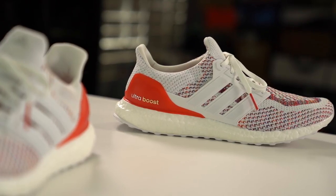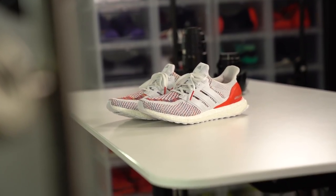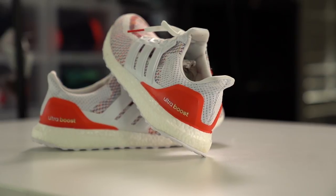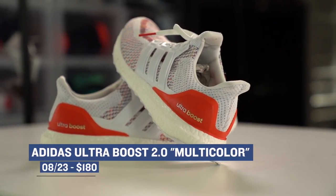One of the biggest releases this weekend is the Adidas Ultra Boost 2.0 in the multicolored colorway. These were crazy popular when they first released a few years ago, and it looks like Adidas is bringing them back for all of us who were not able to secure a pair back then. They feature that Boost outsole and that Primeknit upper mixed with a bunch of different colors near the mid-panel and the toe. Those will cost you $180 if you can get your hands on a pair.